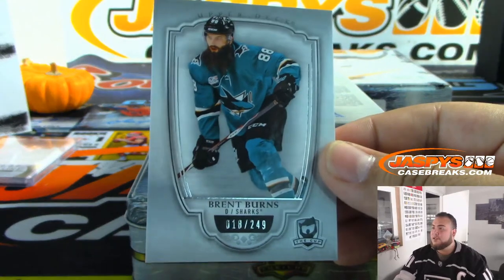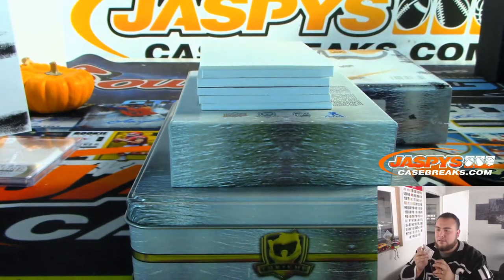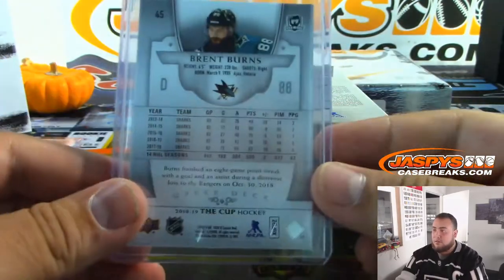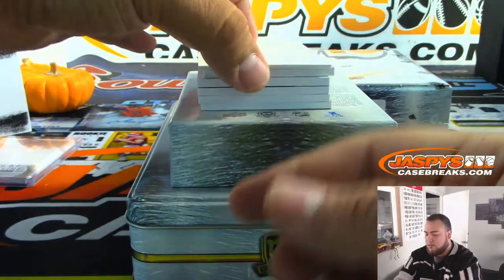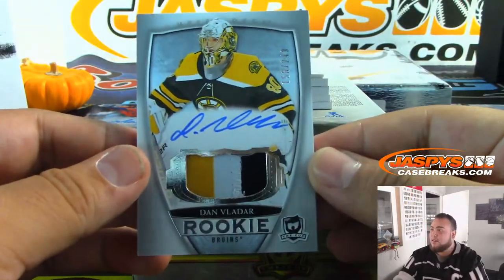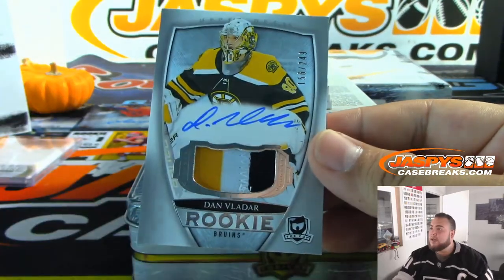We got Brent Burns for the Sharks, out of 249. And we have Dan Vladar, out of 249, for the Bruins.